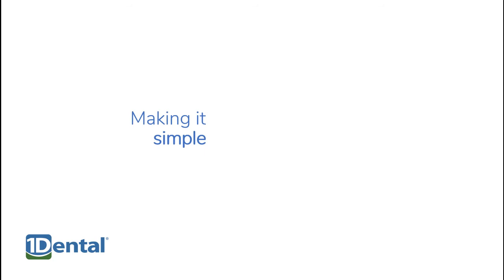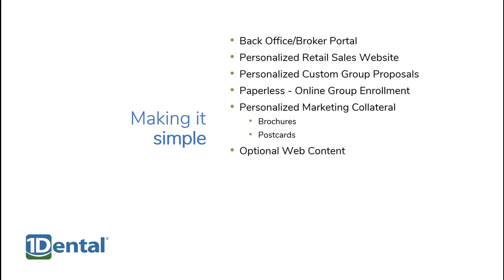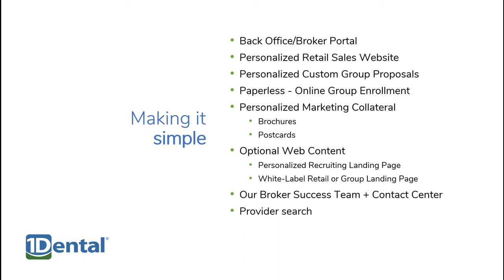We like to keep things simple for you. We provide an online back-office account to help you manage your business with One Dental. You get a personalized retail website for selling individual plans online, personalized group proposals for businesses and other organizations, an easy paperless online group enrollment process, personalized marketing collateral including brochures and postcards, content that you can share through social media, a contact center to service your clients, an online provider search to help your clients find a dentist near them, and a registration process that takes less than five minutes.